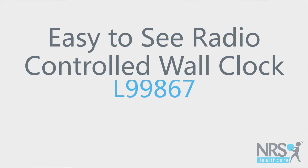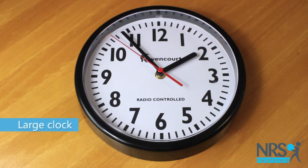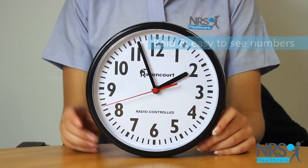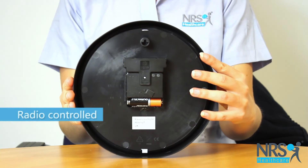Easy to see radio-controlled wall clock. This big wall clock has bold black numbers that are easy to see against the white clock face. It mounts to the wall and is easy to see. No need to worry about altering the time when the clocks change, as this will happen automatically.